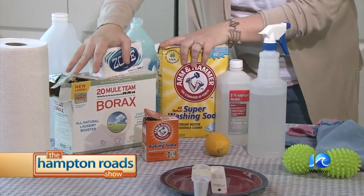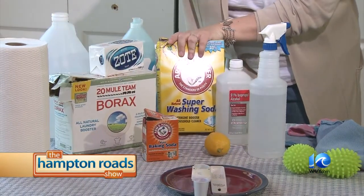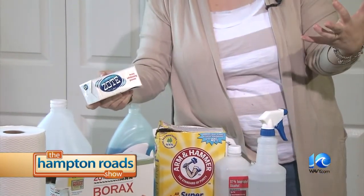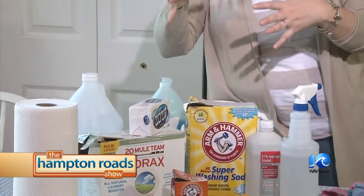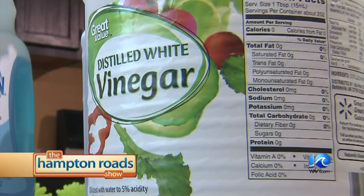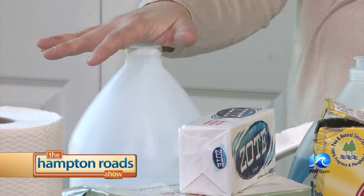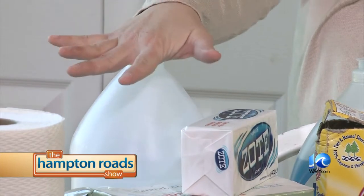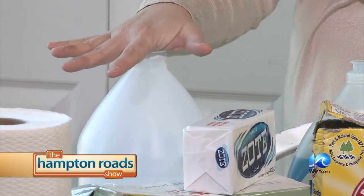Clayton makes laundry detergent too, using Borax powder, super washing soda, and Zote soap — though it doesn't have to be Zote, it can be any type of laundry bar soap. You can make a liquid or a powder, and you can use it in high-efficiency washers as well as top loaders. Super simple. If you're looking to remove smells and soften your laundry, you can use white vinegar — put it in instead of bleach. It removes really stinky odors and helps soften your laundry. And your clothes don't smell like vinegar.